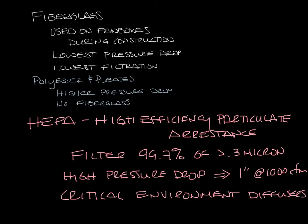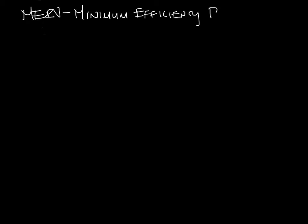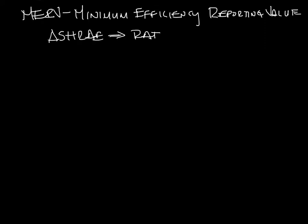Now let's talk about MERV ratings. MERV stands for minimum efficiency reporting value, and it's a measurement scale designed in 1987 by ASHRAE to rate the effectiveness of air filters.